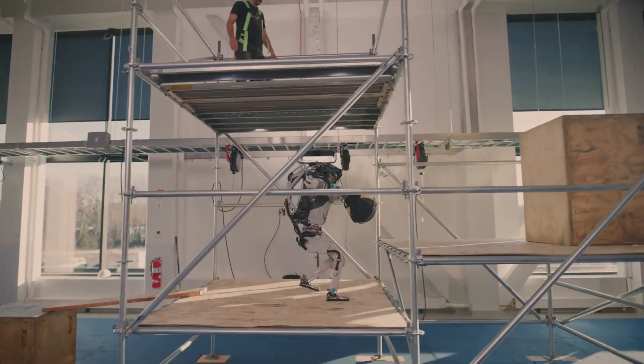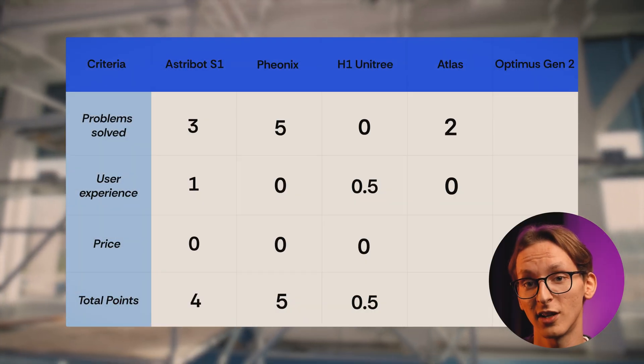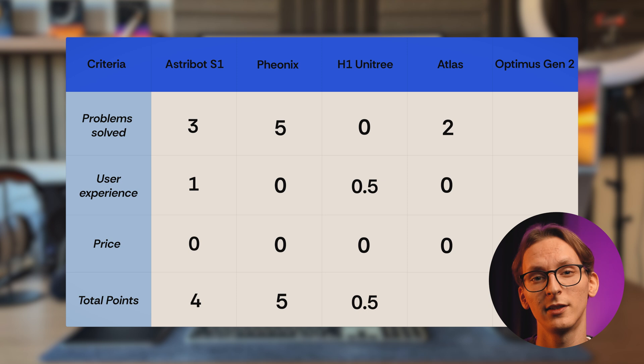I didn't find any videos of it cooking food, washing dishes, or any other daily tasks. I'm sure you can program it to do all of that, but I can't give it the points here. But there are videos of it carrying things and doing parkour, so I guess I can give it two extra points for carrying stuff and being a parkour buddy. For price, you also have to contact Boston Dynamics, but what I found is that it goes for around $100,000. So in total, it gathered two points.